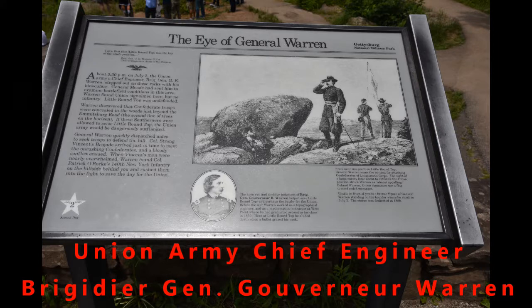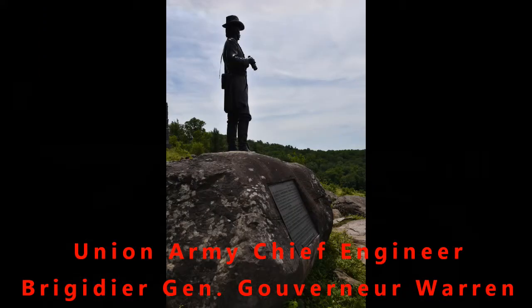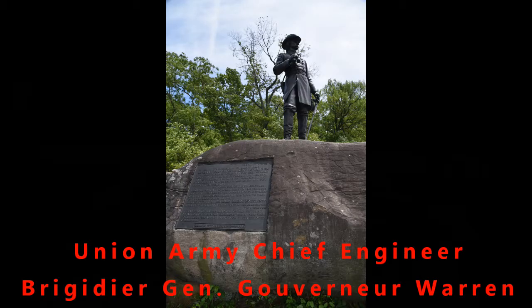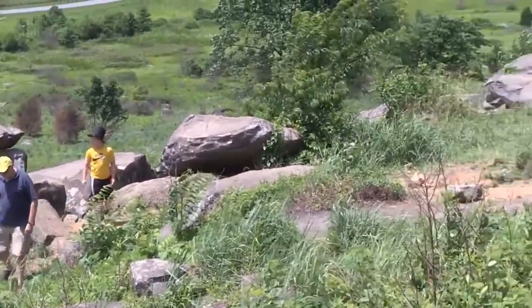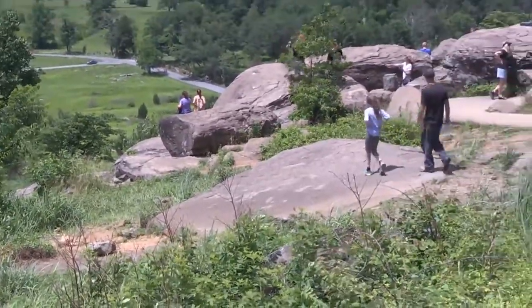Union Army Chief Engineer Brigadier General Gouverneur Warren came out here and could see there was only a signal corps present. He spotted lots of Confederate soldiers approaching — he could see the glint off their bayonets. He rode back and got additional troops to come down and support this spot, which is what led to all four different units coming here. That's what basically saved the day, which is why his statue is out here too.